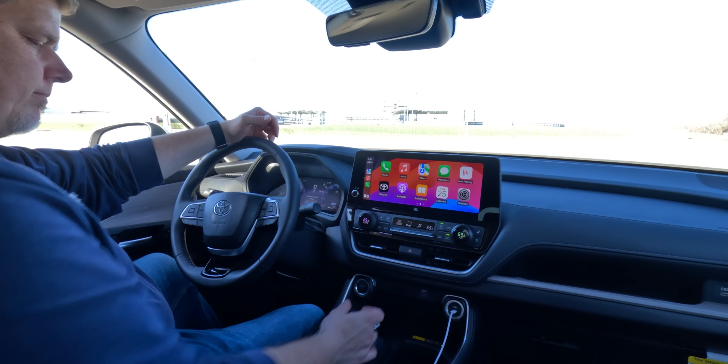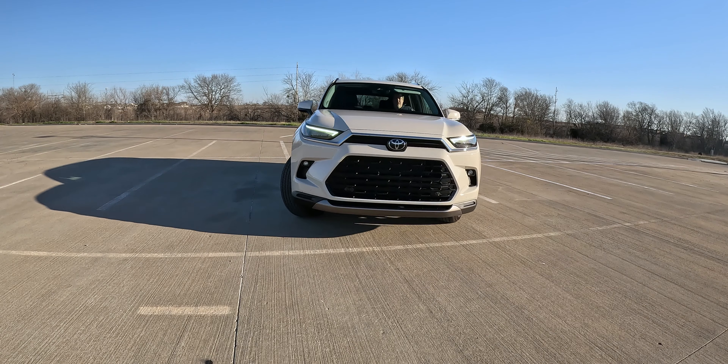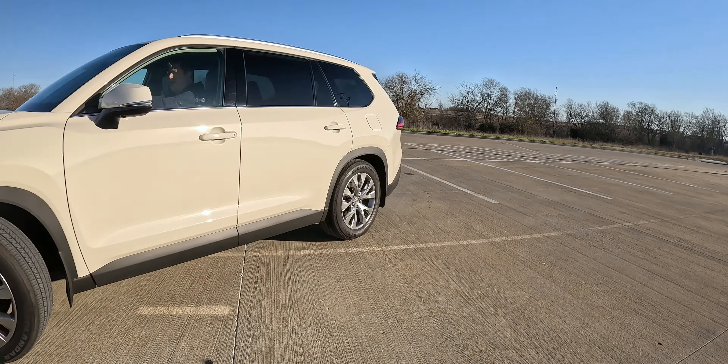But at the end of the day, even with some cheaper materials, it's overall a really nice interior with some good technology. Let's go ahead and get this thing out on the road — start talking about the drive, the safety technology, the power from the hood, and the efficiency for this Grand Highlander.